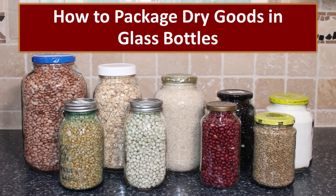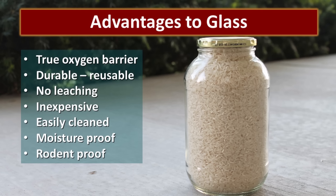Today we will talk about packaging dry goods in glass bottles. There are definitely some advantages to storing your dry goods in glass. First of all, glass creates a true oxygen barrier and it's durable and can be reused many times. There's no leaching that occurs, it's inexpensive, and glass is so easy to clean thoroughly. It's moisture proof and it's rodent proof — unless of course the rat knocks it on the ground and breaks it open. Then it's no longer rodent proof.